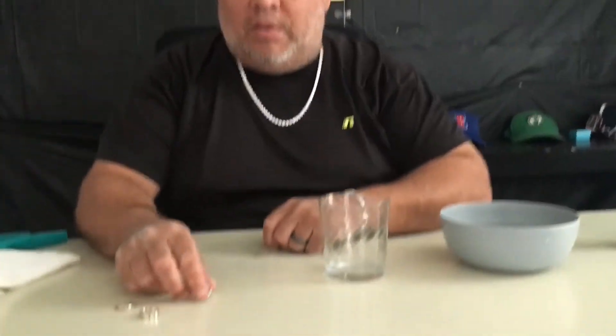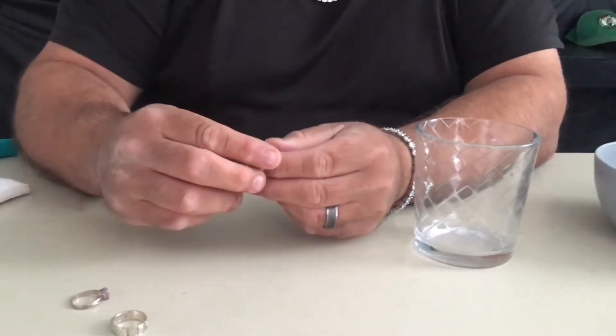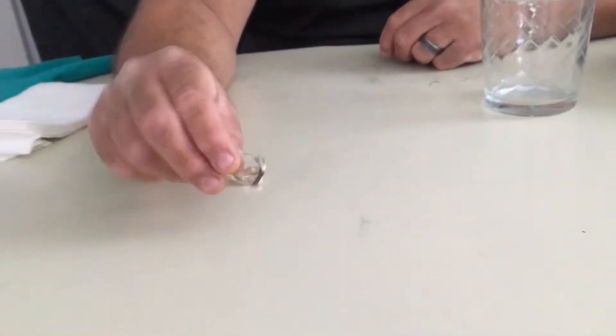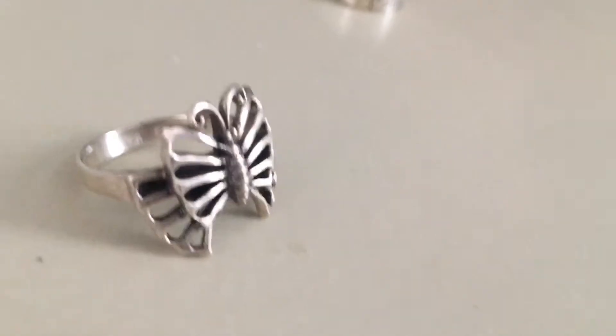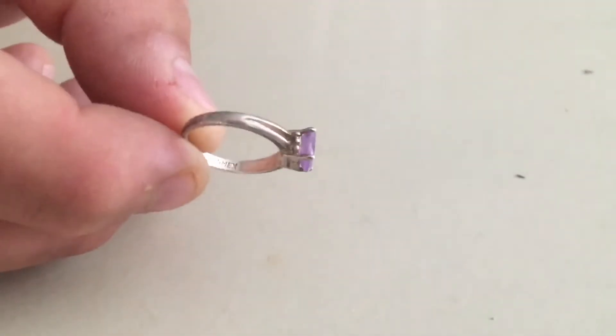So these are a couple pieces that we found from the trip to the flea market today. I stated what they were earlier but I'm just going to say it one more time. This is the butterfly necklace my wife chose out - it's 925 silver, has a little bit of tarnishing inside. I also got this piece, also 925 silver. This one, as you can see, has some graying in it.